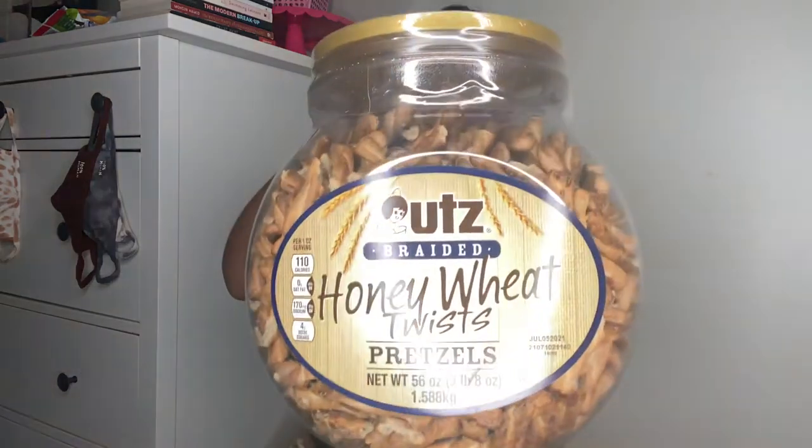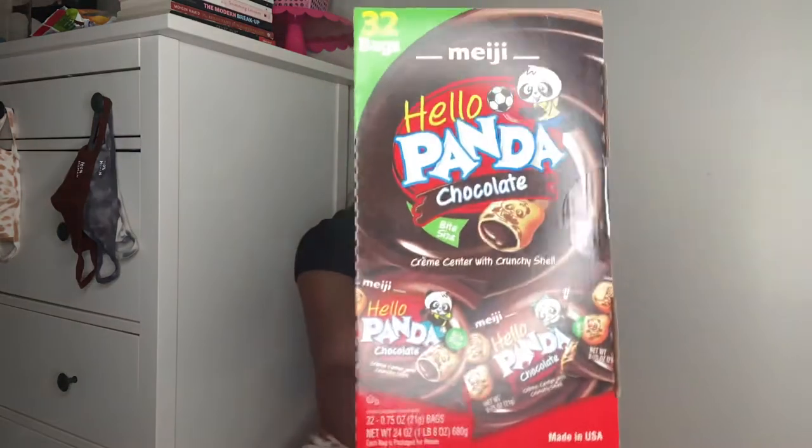The next thing I got — these are like my favorite pretzels — are the honey wheat twist pretzels. They're just so good. You can literally throw them in a little Ziploc baggie and that's it. The next item I got are the Hello Panda chocolate cream center with crunchy shell. I feel like a lot of people know about these, but once I did try them not too long ago I've definitely just been eating a lot of them.